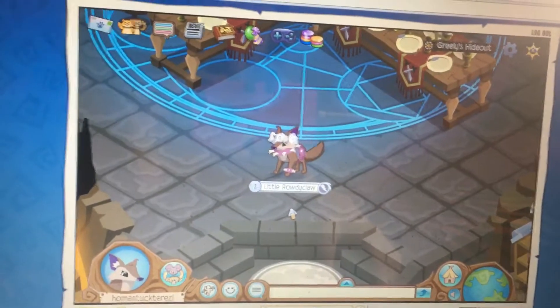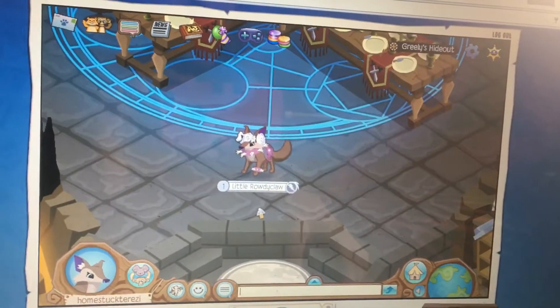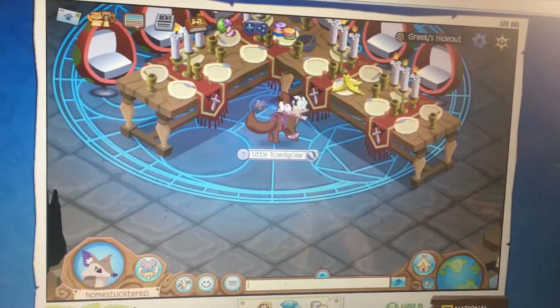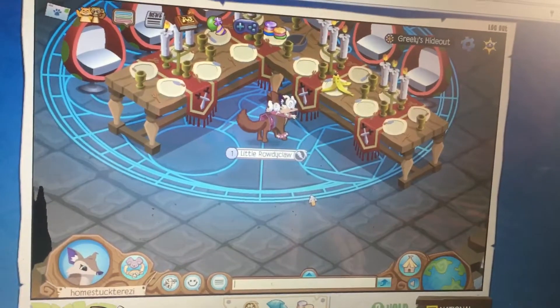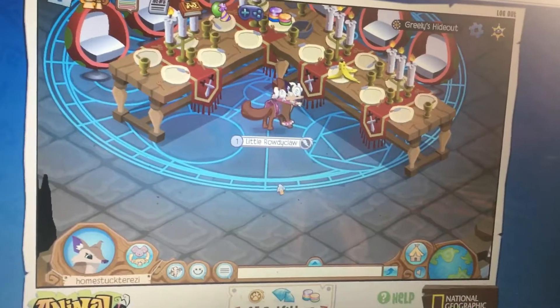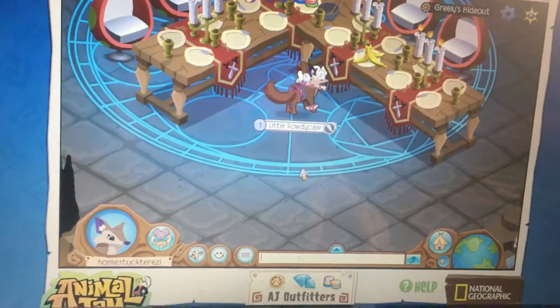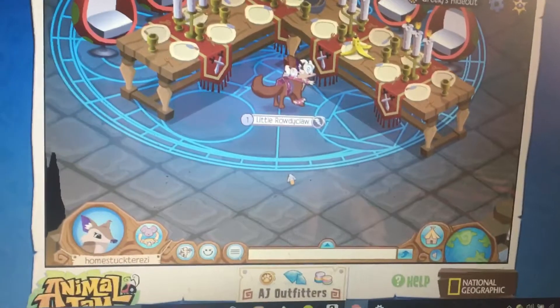I've actually seen a lot of Jammers in here who have not been able to find it, and it actually took me a while to find it too. I just had to look really closely. I already have all the items from Secret Den — Secret Item, Secret Shops, whatever — or I have most of them.